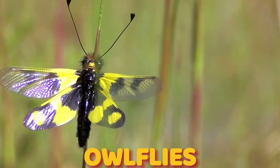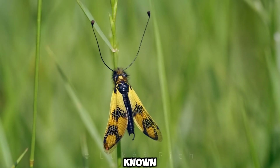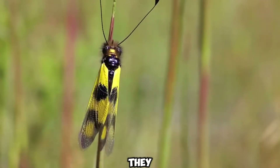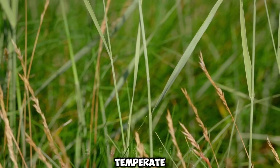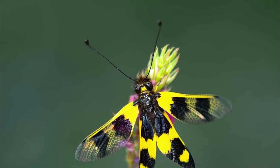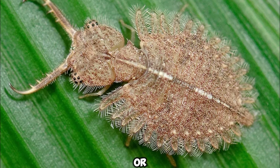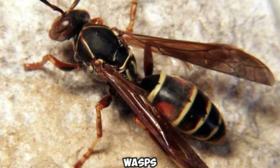Number 3: owlflies, belonging to the Neuroptera order, are fascinating creatures known for their large bulging eyes and clubbed antennae. They resemble dragonflies but have different wings that they fold over their bodies when resting. These insects are found in tropical and temperate regions and hunt during the night or in the twilight of dawn and dusk. Owlflies are special because they can catch their prey while flying. Their larvae are also ambush predators, waiting hidden on trees or under leaves. Their diet includes butterflies, moths, flies, wasps, and other flying insects.